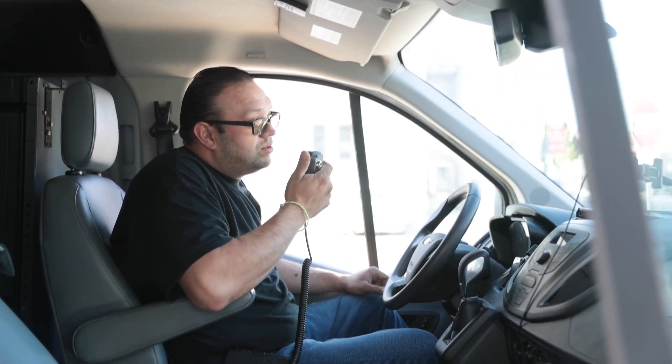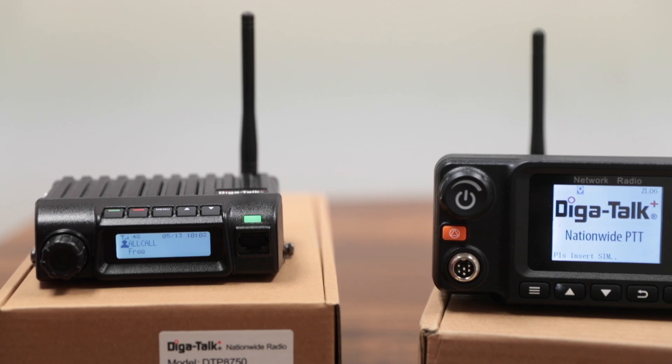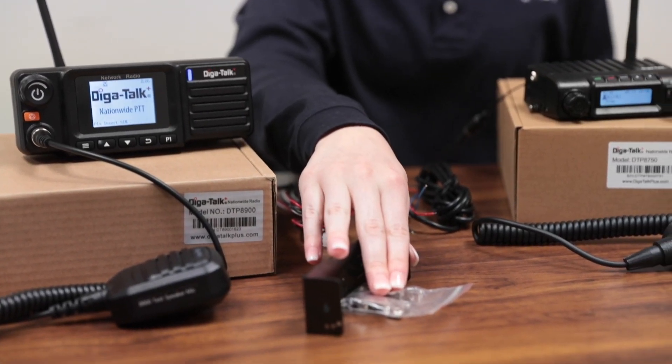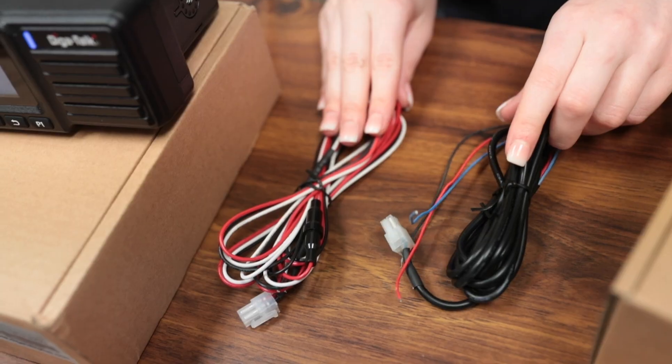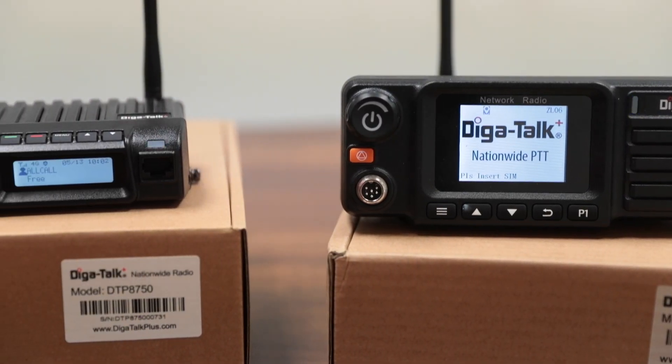Nationwide Push-to-Talk through DigiTalk Plus lets users connect instantly through one-to-one and one-to-many voice communications. Our DTP-8750 and DTP-8900 mobile radios come equipped with mounting materials, a handheld microphone, power cables, and antennas, and there's no need for a base radio, FCC license, or a repeater.